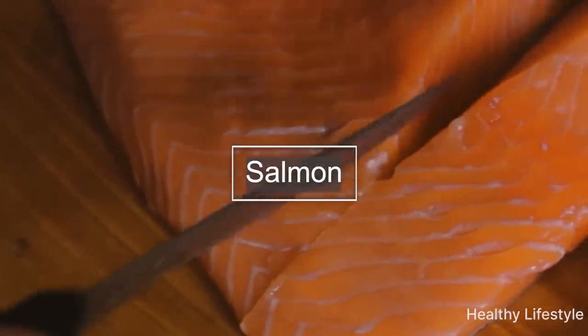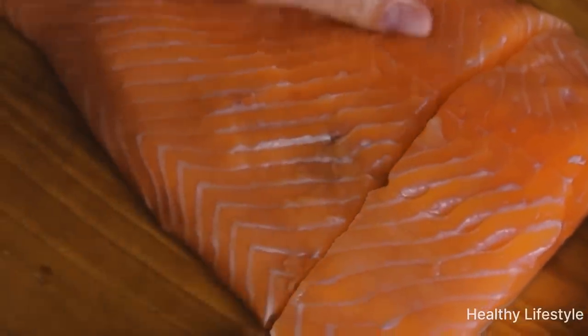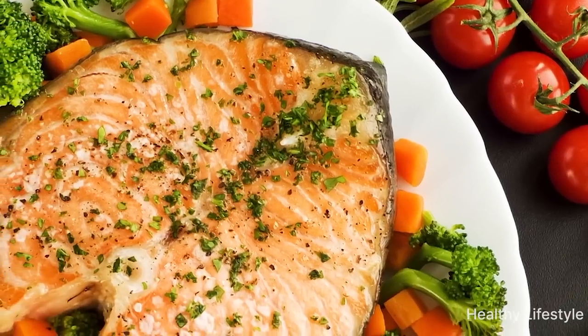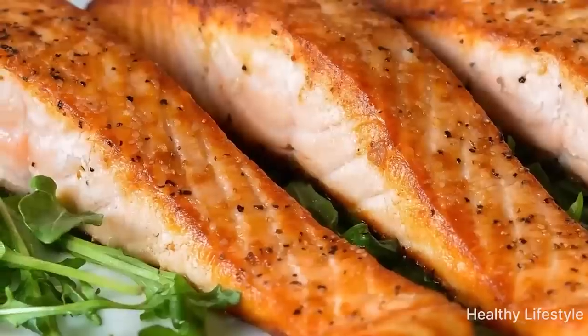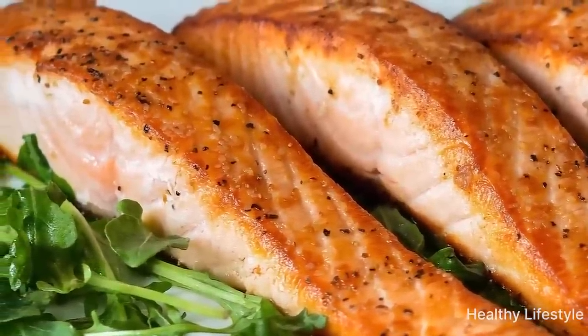Seventh is salmon. Foods high in omega-3 fatty acids — such as salmon, tuna, and trout — are among the best foods for blood thinning. Omega-3 fatty acids help lower cholesterol levels in the body and also reduce the rate of clotting in the blood.